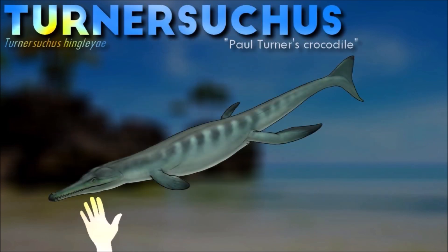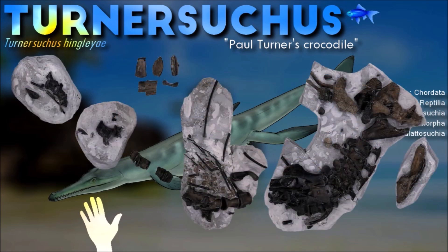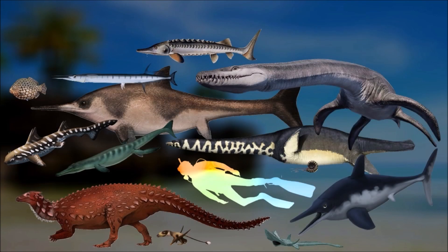Turnersicus is interesting as many recognized Ladisukian features had yet to fully evolve. Due to its relatively long, slender snout, it would have looked similar in appearance to the currently living gharial crocodiles, which are found in all the major river systems of the northern Indian subcontinent.